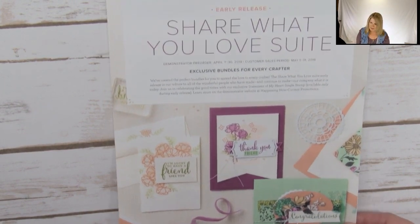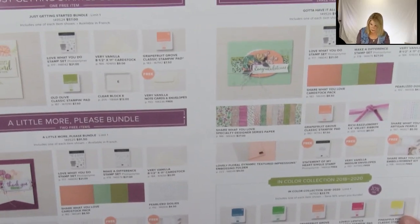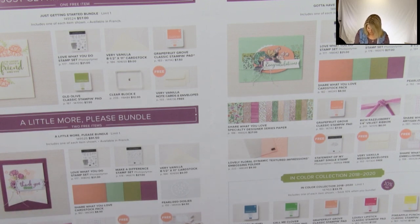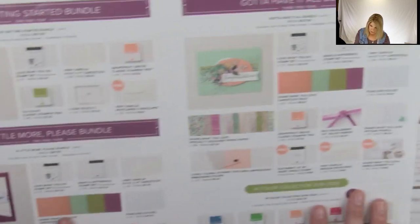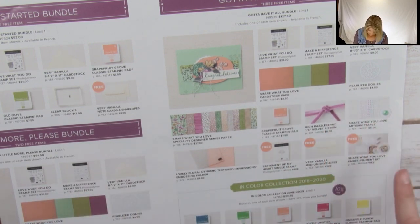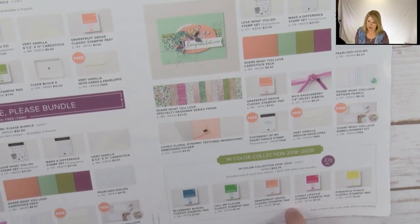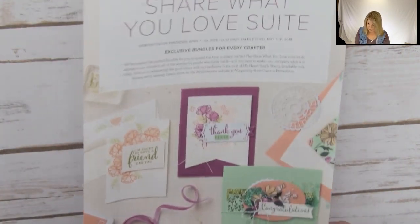So this is an early release suite — it's going to be coming out in the new catalog, but Stampin' Up has released a few of these special bundles early. It's actually the same bundle in three different sizes: there's the Getting Started bundle, and then there's the A Little More Please, which adds in free items — a free embellishment kit, free envelopes, pearls, and all kinds of fun stuff. You've got to have it all because not only does it come with the designer paper we're using today plus cardstock, ribbon, and more, but you get three free things: the Statement of the Heart stamp set, envelopes, and the embellishment kit. The new ink colors coming out in the new catalog are also available in a special bundle with the new ink pads.